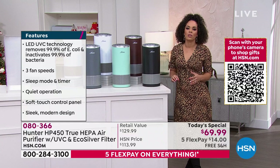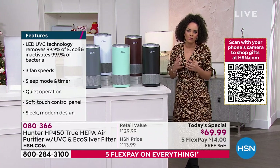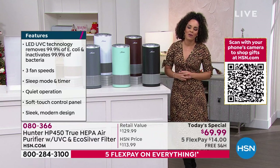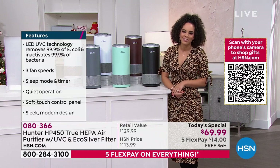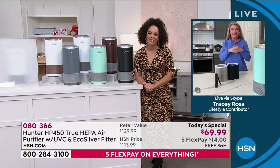Let's dive into the technology — but most importantly, how easy it is with just a push of a button to filter the air that we are breathing in. We want to welcome in our guest representing Hunter today, Tracy Rosa. So hi Tracy, so great to have you again.